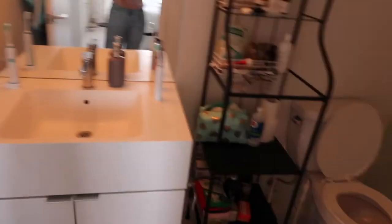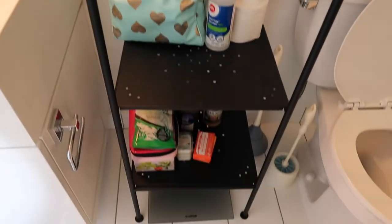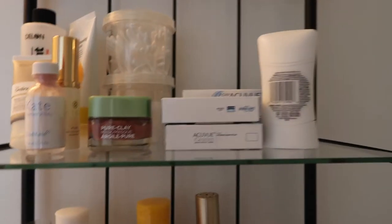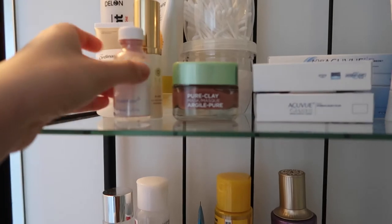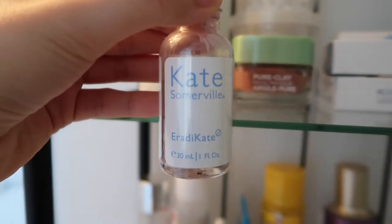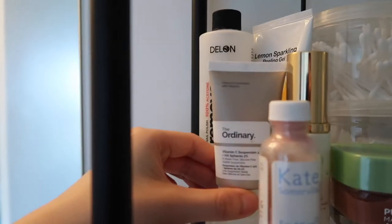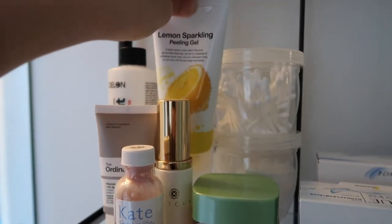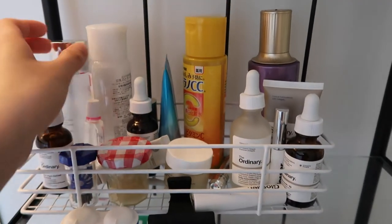And then this is the washroom — this holds all of my beauty supplies and things like that. Up here I just have a few things I don't use regularly. Actually I use my deodorant regularly. I have my extra contacts, clay mask, this is Eradicator from Tatcha — it's to remove makeup. An Ordinary vitamin C lotion which I don't like at all. Nail polish remover, and this is a chemical peeling gel — I love this. Some Q-tips and cotton pads.